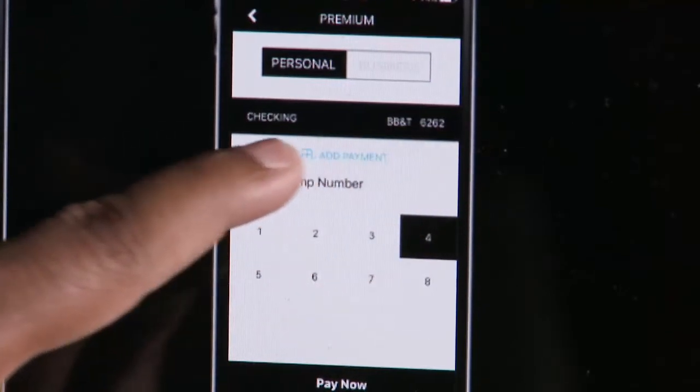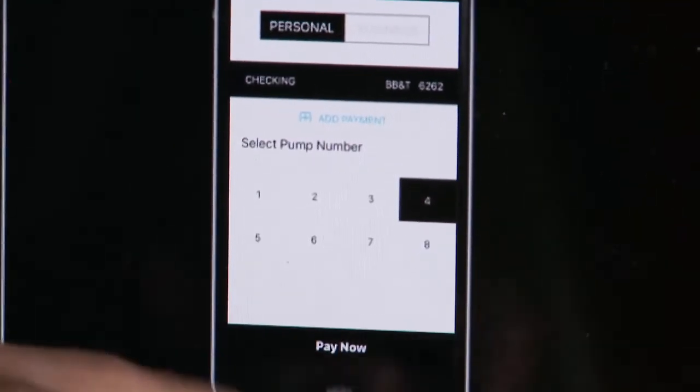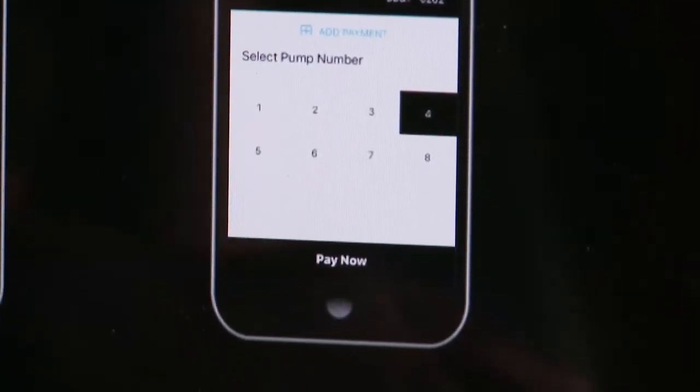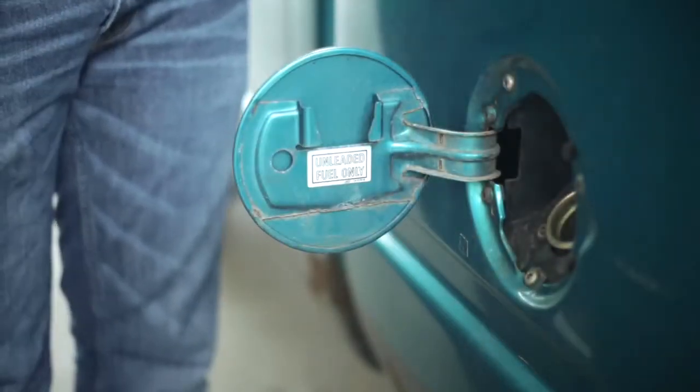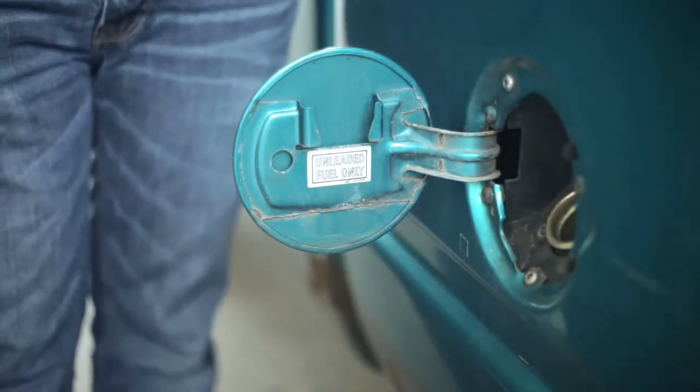And so it helps the gas station owners who are always trying to lower their processing fee, because gas is a penny's business. Blessing says customers who use his app would save the gas stations money, which can also save them money, as some stations pass those credit card costs along to the customers.